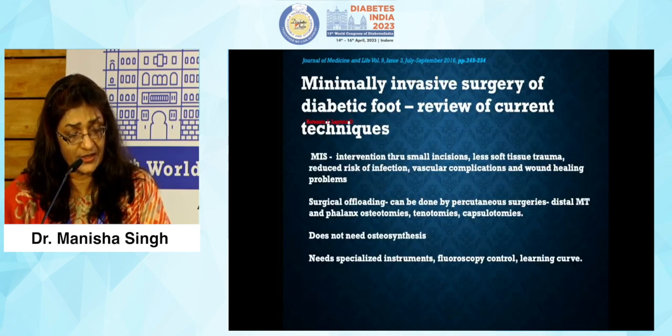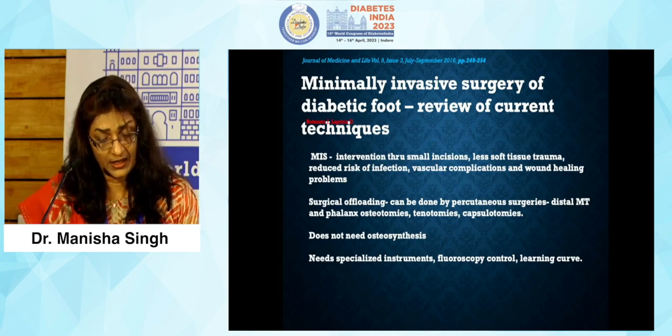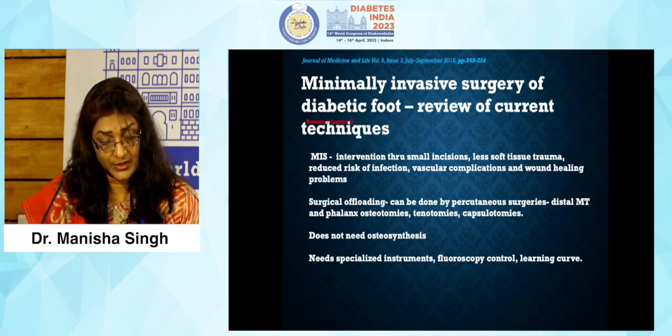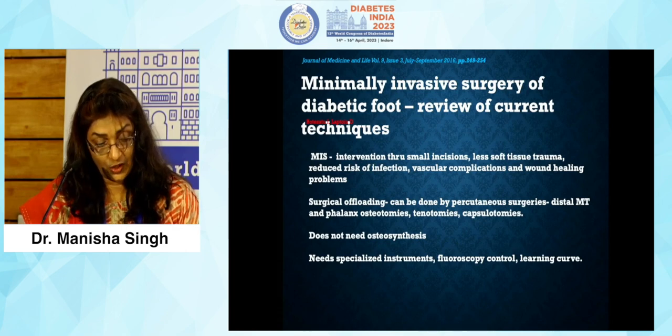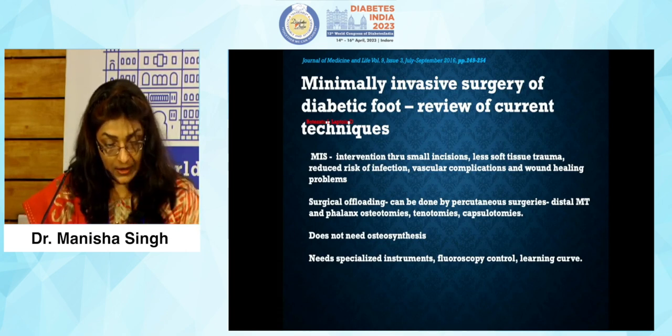Minimally invasive surgery is performed through smaller incisions, reducing risk of further infections, vascular complications, and wound healing problems. Surgical offloading does not require osteosynthesis.